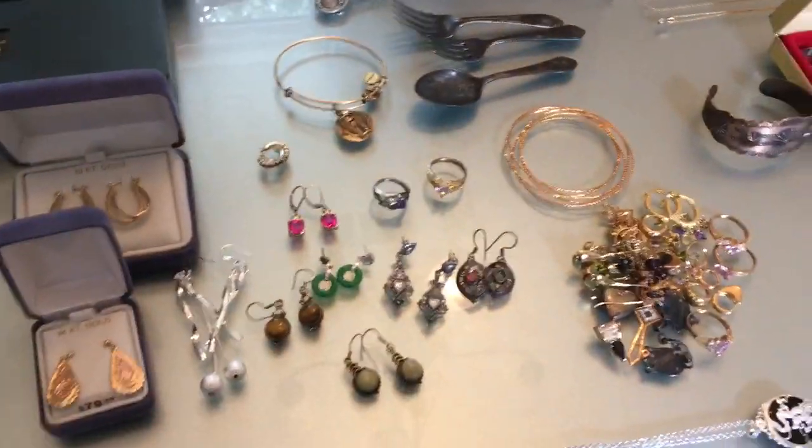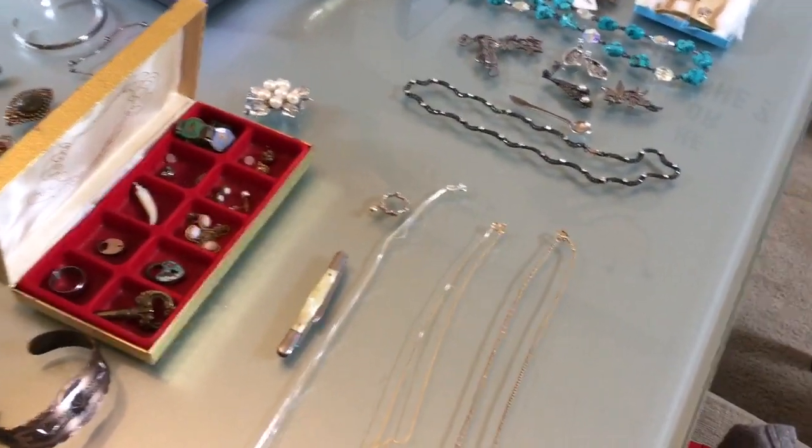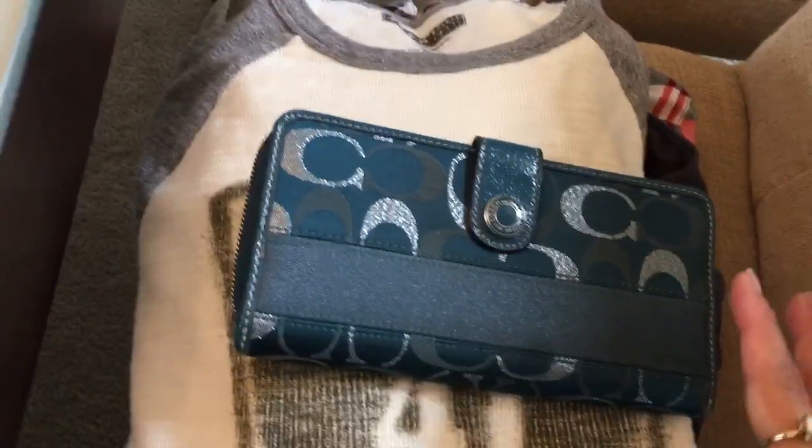Hi guys, this is Sweet Pods Thrift and this is my next thrifting haul. There is a lot to show, so I'll start off the haul with the $2-a-piece items.